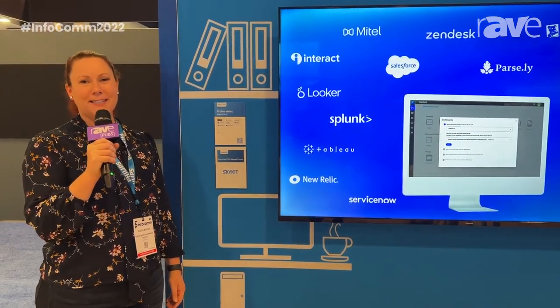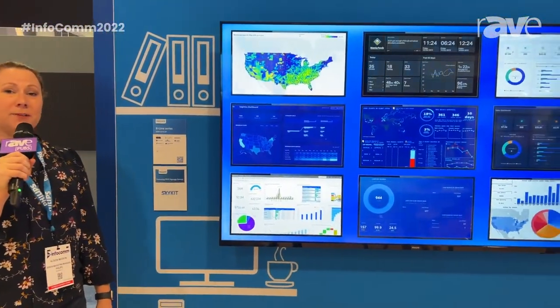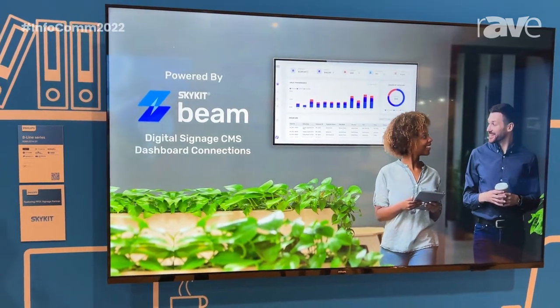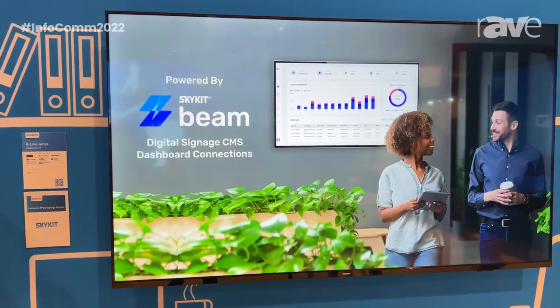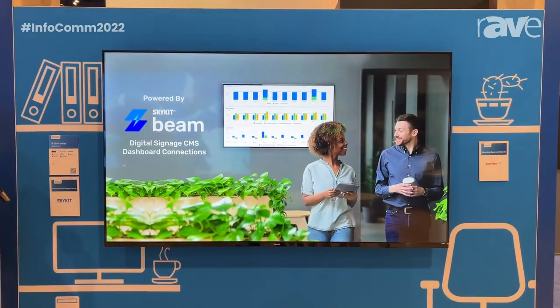Hey everyone, Allison Maxson here again with Philips. We are looking at our new updated Beeline series. The Beeline is actually a very diversified display that can be used in a corporate environment as well as several other environments. As you see here,